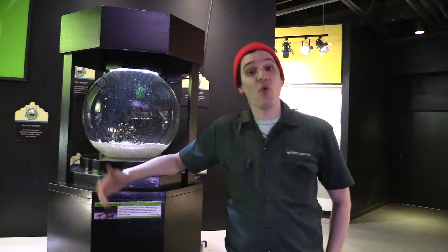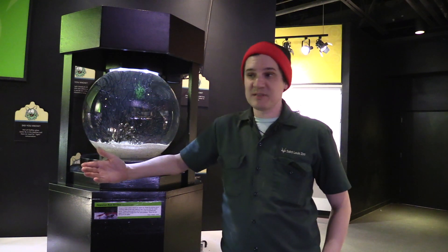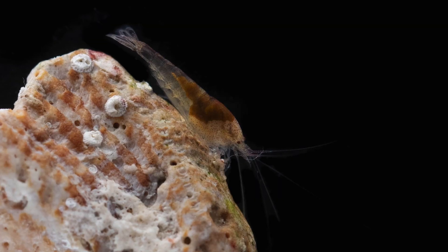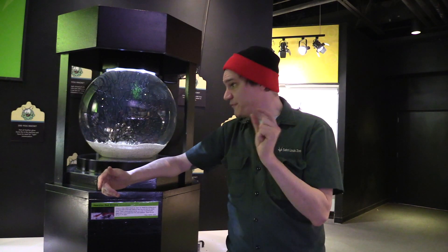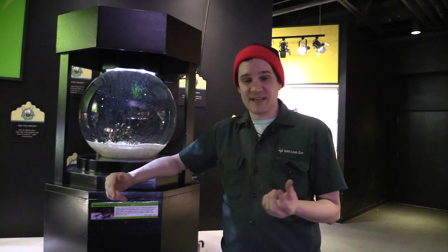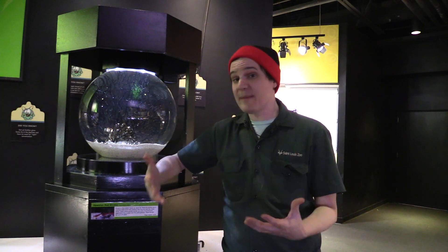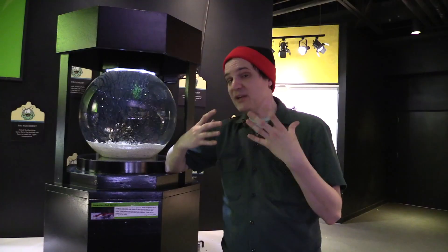These guys right here are the Hawaiian red shrimp, sometimes called the lava shrimp and sometimes in the native tongue called the opeuala shrimp. Basically these are what are considered extremophiles. They are little tiny shrimp, usually less than an inch, and they are endemic to Hawaii, which means they don't live anywhere else in the world. They live almost solely in pools created by fresh lava flows, and they are really, really tolerant of very extreme environments.